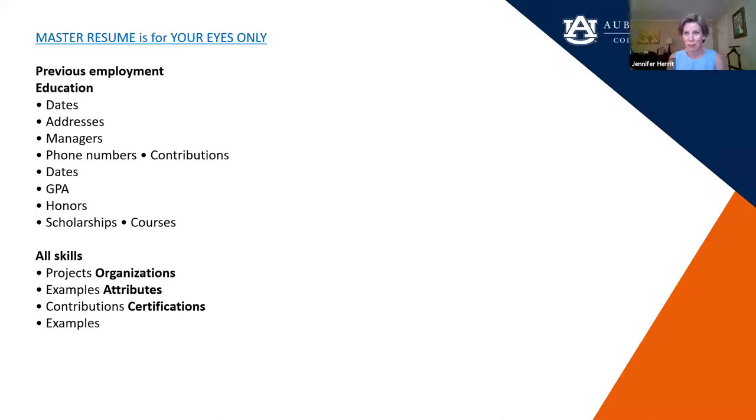Realize that you might be sending this resume out to 50 to 100 people over the next couple of years. A great tip is not using your Auburn email — get a professional Gmail or Yahoo account using your first name and last name. Make it professional, whether you're using Google, Gmail, or Yahoo, and go ahead and start that now.